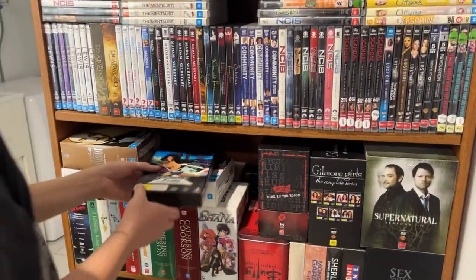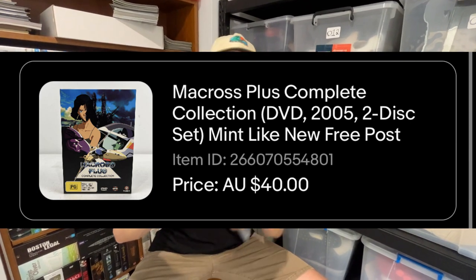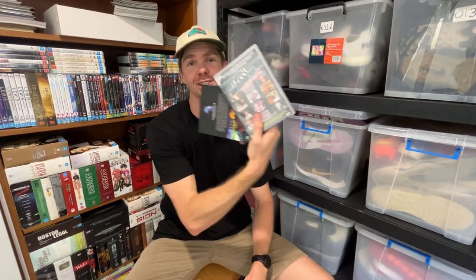DVDs are my favorite consistent selling category. The two best this weekend: first, a complete collection anime series — whenever I'm thrifting, my eyes scan for the word 'complete' because that always means a few dollars on eBay. We got a $40 sale price and it fits in a small satchel. Second was Fast Forward — the complete season sets of this show go for $500 to $600, but this volume set still got a $40 sale price. Found in thrift stores for about a dollar, shipped for about five bucks.